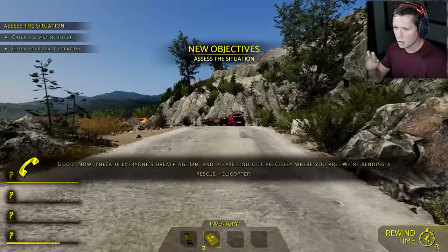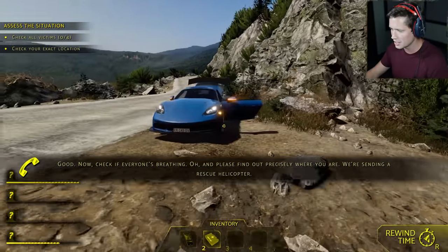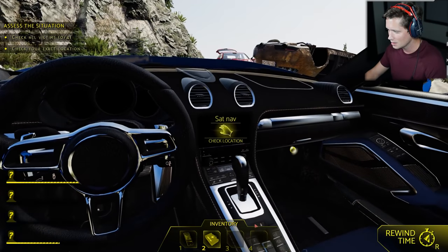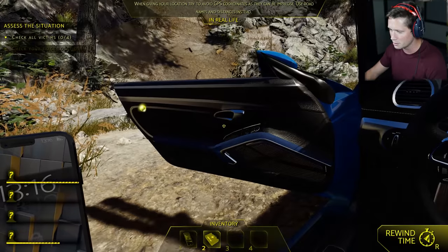We're going to check in on all the victims and mark our exact location. Let's do the location first. We're ripping the Porsche here — this thing is dope. It's got that nice spoiler on the back. So we're going to check our location. Let's start her up — that German engineering baby, she's going to know exactly where we are.